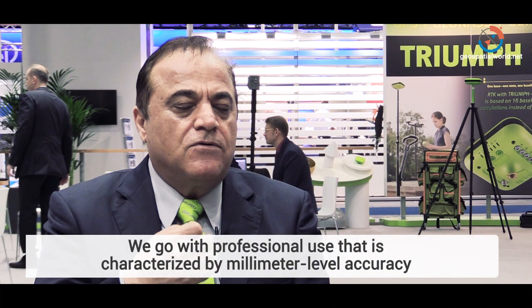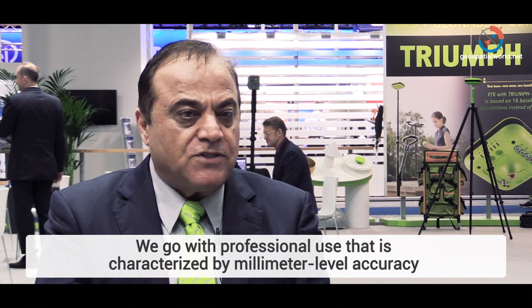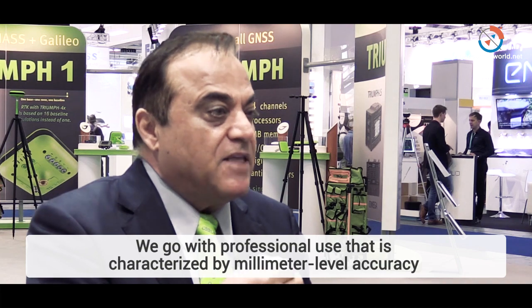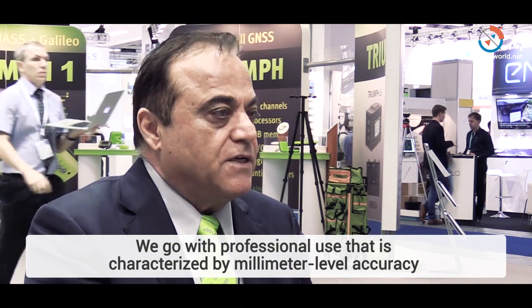We go with professional use that is characterized by millimeter-level accuracy requirements, which applies to surveying and earthquake monitoring, construction monitoring like earth subsidence — those applications that require sub-centimeter or millimeter level accuracy.